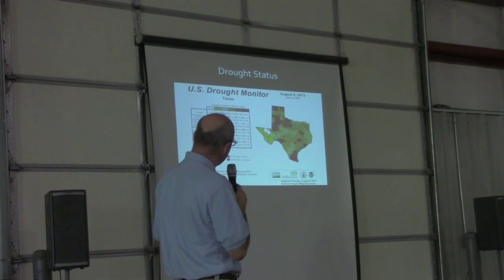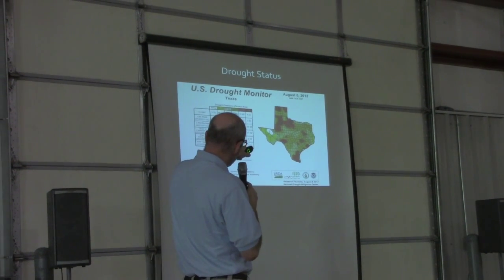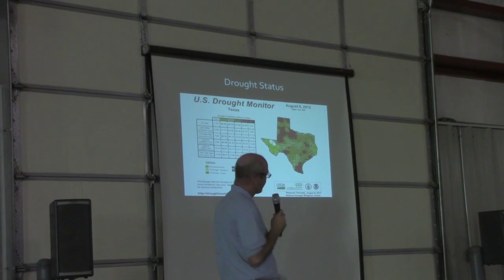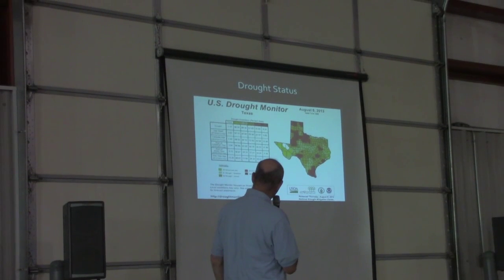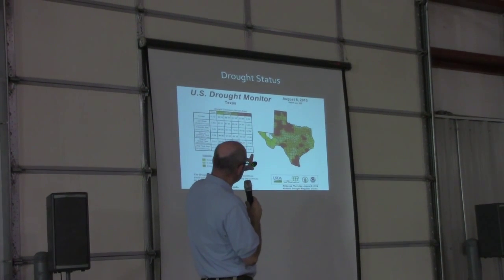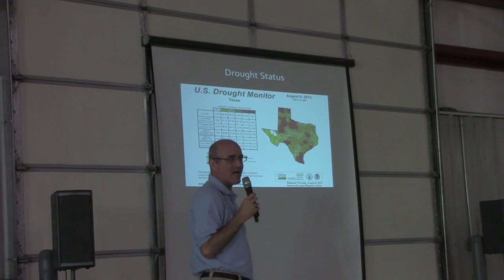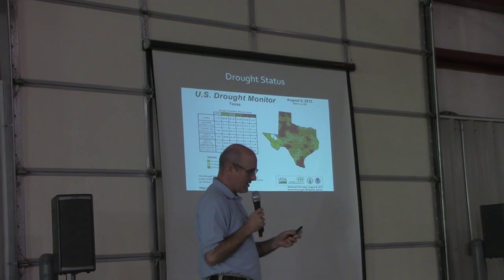These rains in recent days have helped. This is updated every couple of weeks — this is from August 6th. We've really gone down in the amount of Texas that's in the D4, which is the worst category of drought, the exceptional drought. Just three months ago, we had about 12% of the state in that; now we're down to currently about 6% of the state in that D4 drought. The largest contiguous area is right from Lubbock over in this direction, especially up toward Plainview, which is just a little bit south of Lubbock.